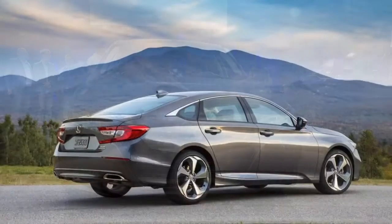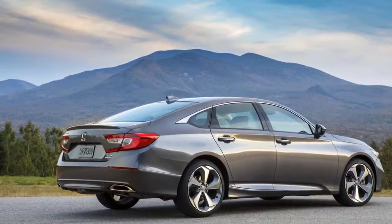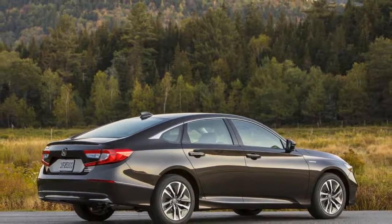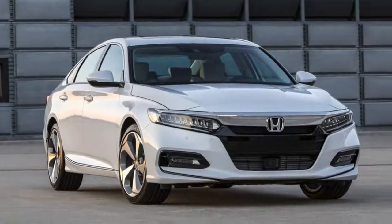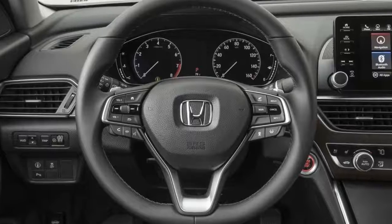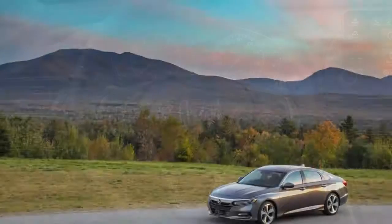Honda makes the decision easier this year too — opting for the manual doesn't save any money. A revised electric power steering system that uses adjustable ratios is a first for the Honda Accord. It features a quicker rack at the edges and a slower ratio in the middle for longer Interstate slogs. It's well-weighted and much better than the outgoing version, which felt soggy in comparison.